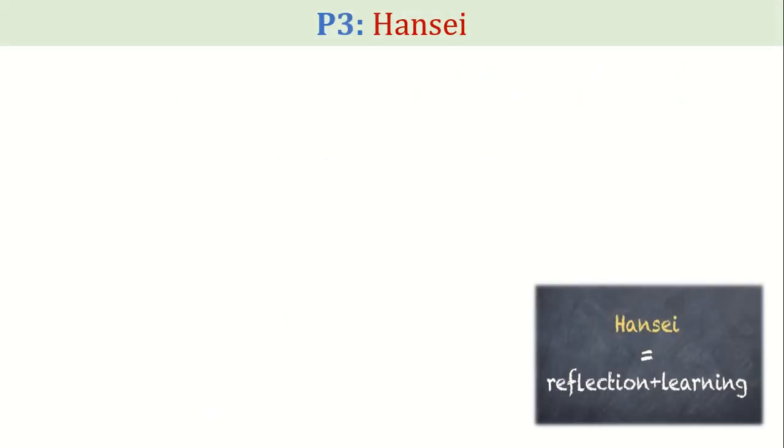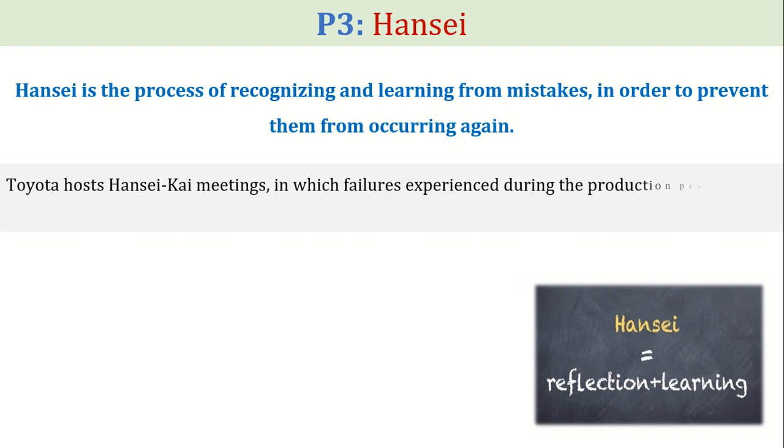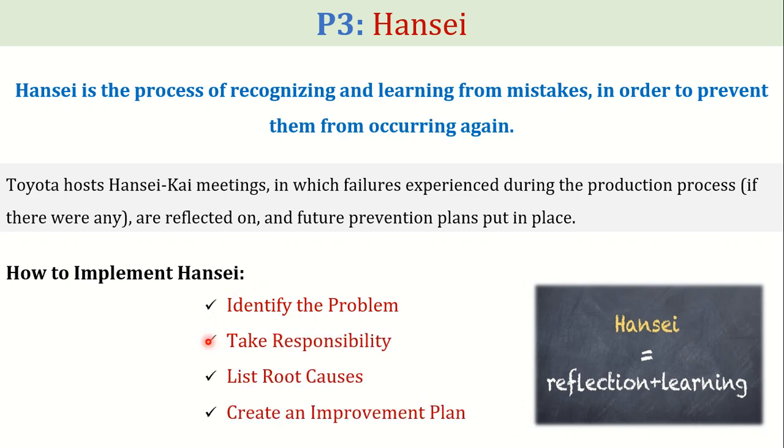Next comes the third pillar of TPS called Hansei. Hansei is the process of recognizing and learning from mistakes to prevent them from occurring again. Toyota hosts Hansei Kai meetings in which failures experienced during the production process, if there were any, are reflected on and future prevention plans are put in place. You can implement Hansei by following four steps. The first step is to identify the problem and then take responsibility — not of one team member, but the whole team.